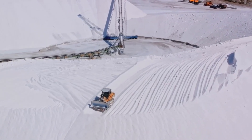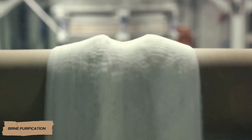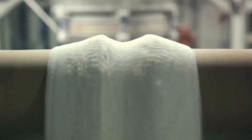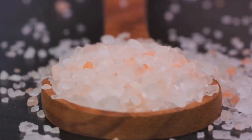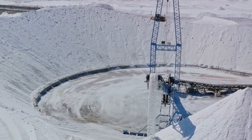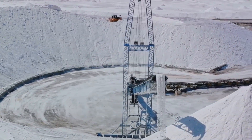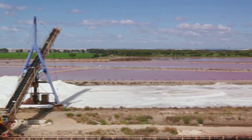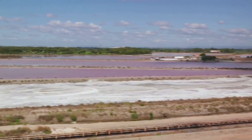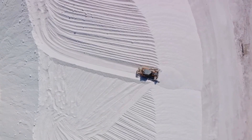Here begins the first stage of transforming the cloudy mineral-rich solution into a crystal-clear product. Natural salt always contains impurities — calcium, magnesium, iron, and other minerals. To produce pure white salt, the brine passes through a system of filters and chemical treatment. Special reagents are added into reaction tanks to bind unwanted impurities, turning them into sediment.